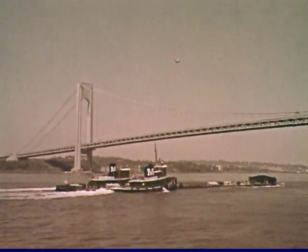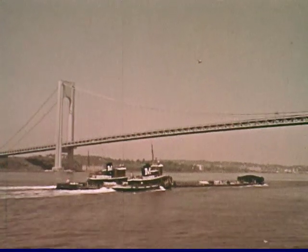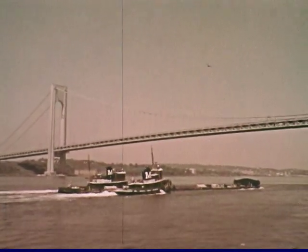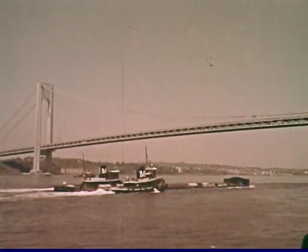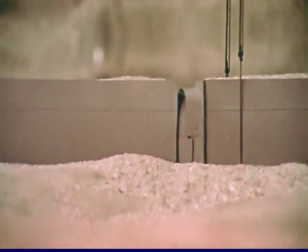1,500 tons of stone will be piled atop each tube to sink it into the trench. It will be guided into position using laser beams for alignment. Though 100 feet down in the murky river, there is an allowable deviation of only one inch laterally and three inches vertically. All four tubes will be in place before the end of 1971. The 63rd Street Tunnel is underway — a monumental MTA project carried out with care and precision.